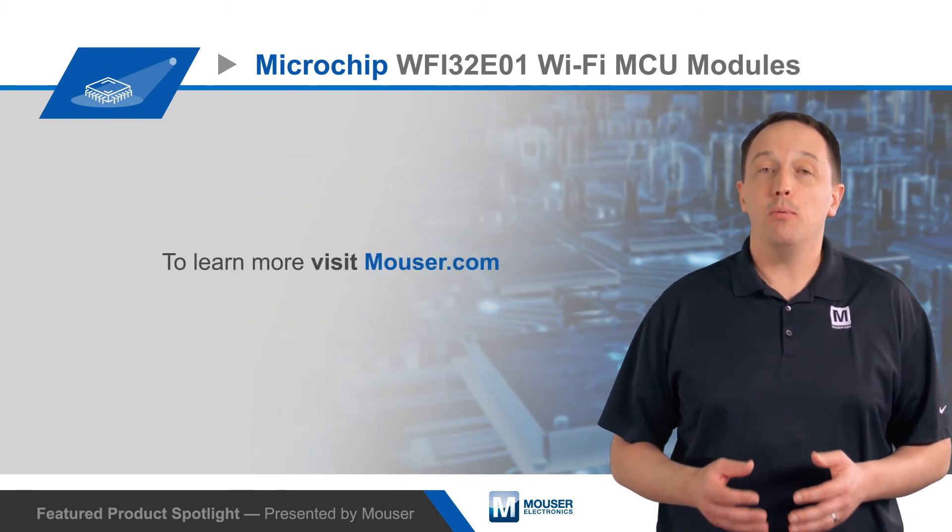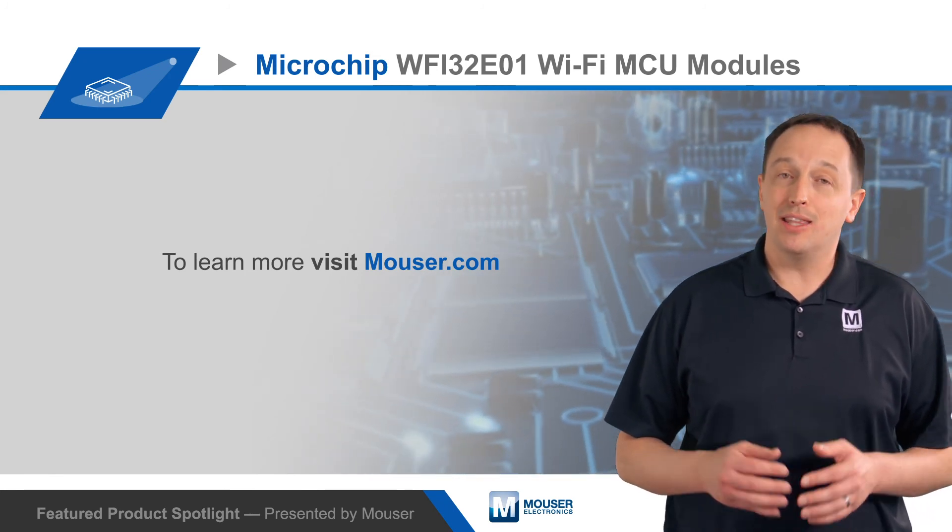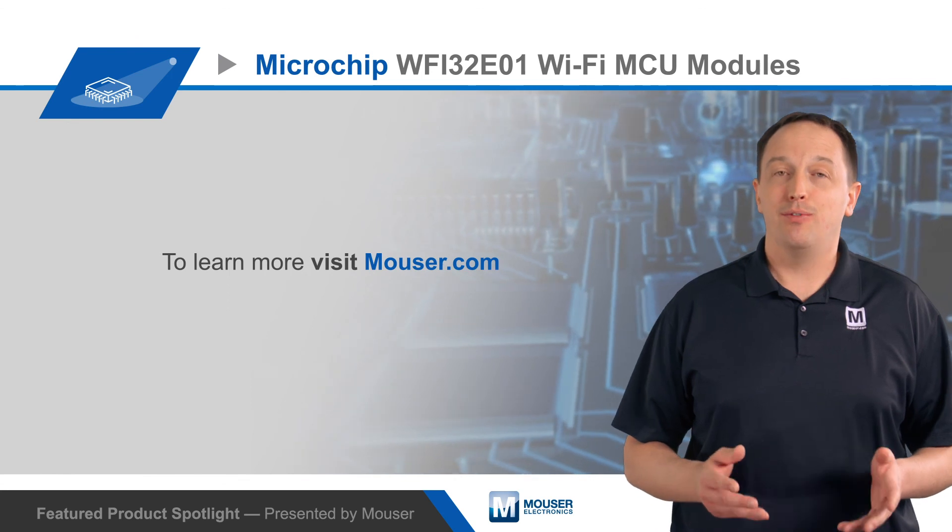To learn more about the capabilities of Microchip's WFI32E01 Wi-Fi MCU modules and the different options that are available, visit Mouser.com.